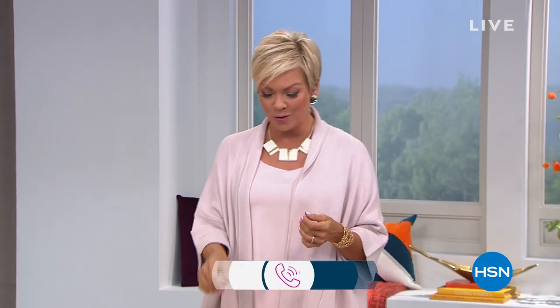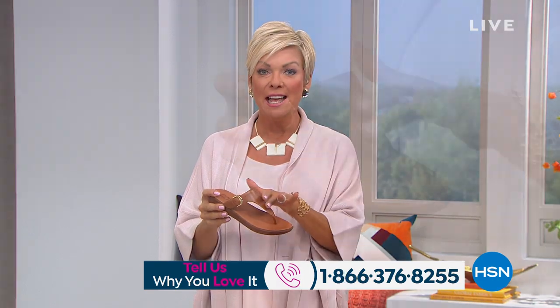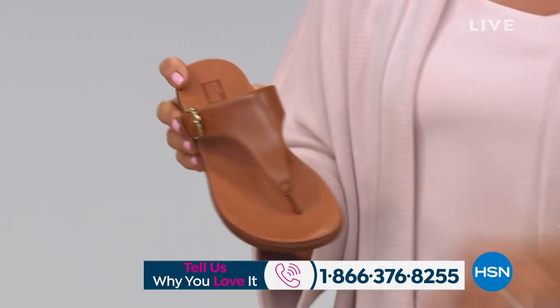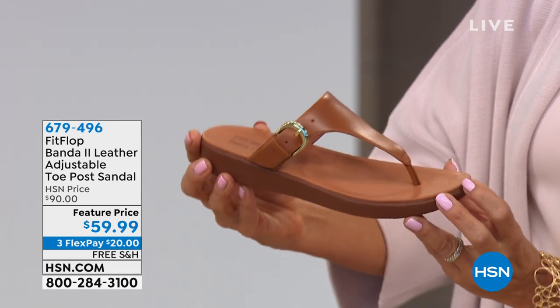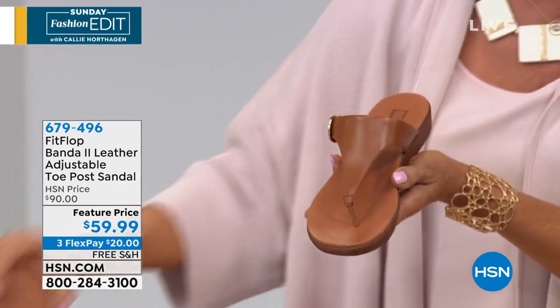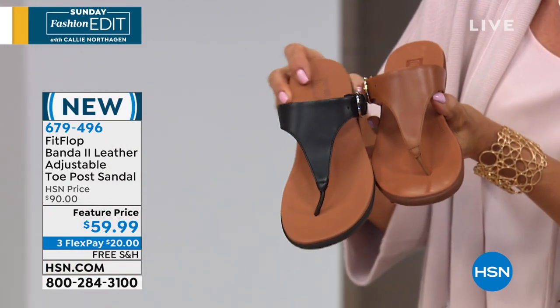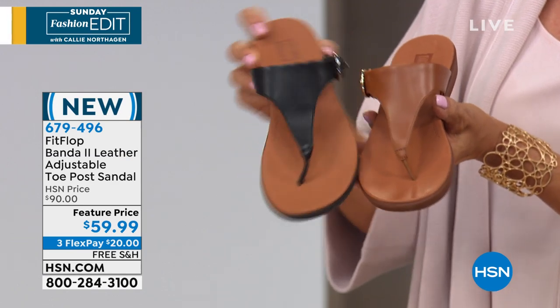Give me a call — our testimonial lines are open. I mentioned we've got more Fit Flop coming up in this show, and I'm super excited because these are the more dressy version of the Fit Flop styles. This is the Banda 2 leather adjustable toe post sandal in black or camel. It's clean, it's classic, it is perfect. And they're $30 off today, free shipping and three flex.